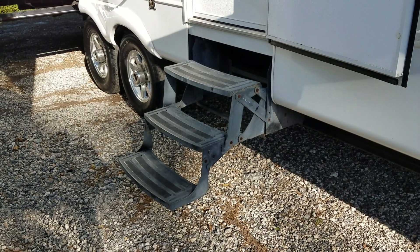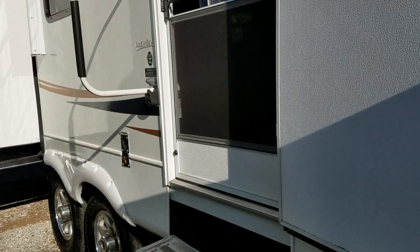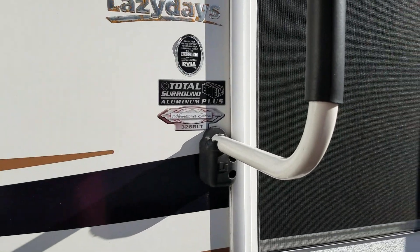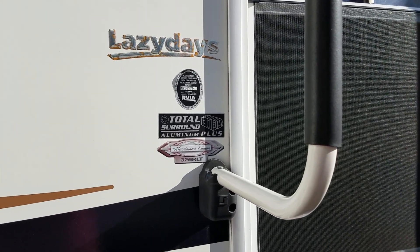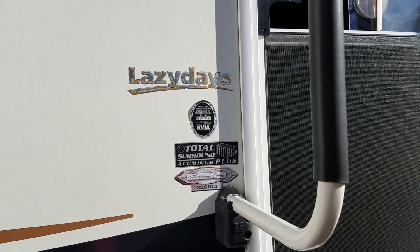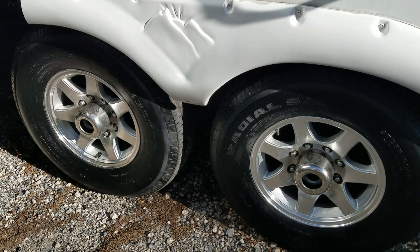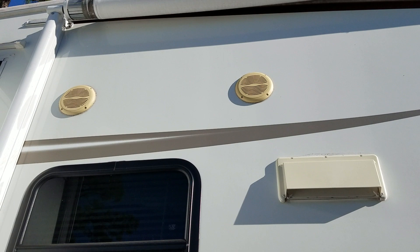It does have a three-step entranceway. It is the total surround aluminum plus cage, which means from roof to bottom, sidewalls and everything is aluminum. The alloy wheels look great. You do have outside speakers as well.